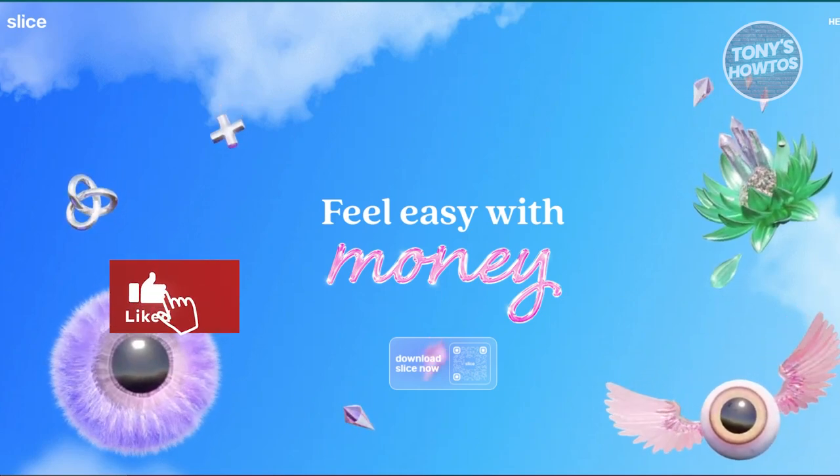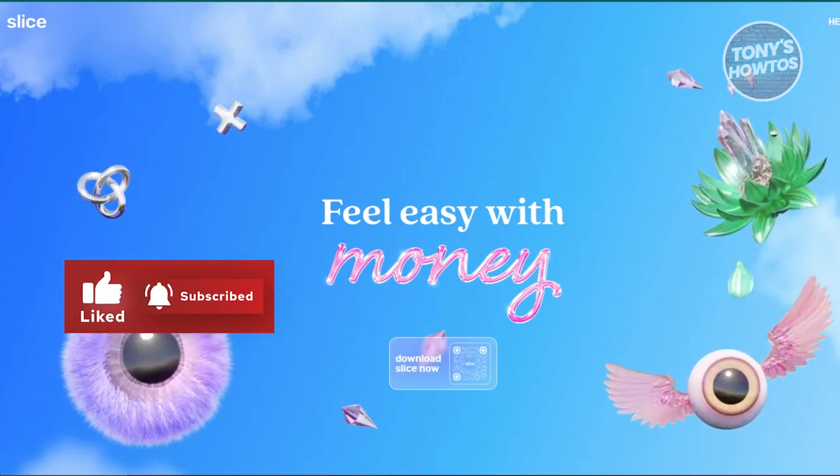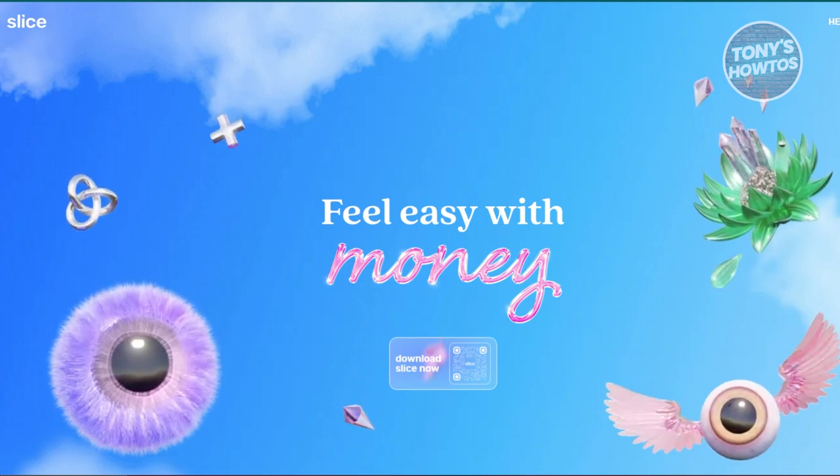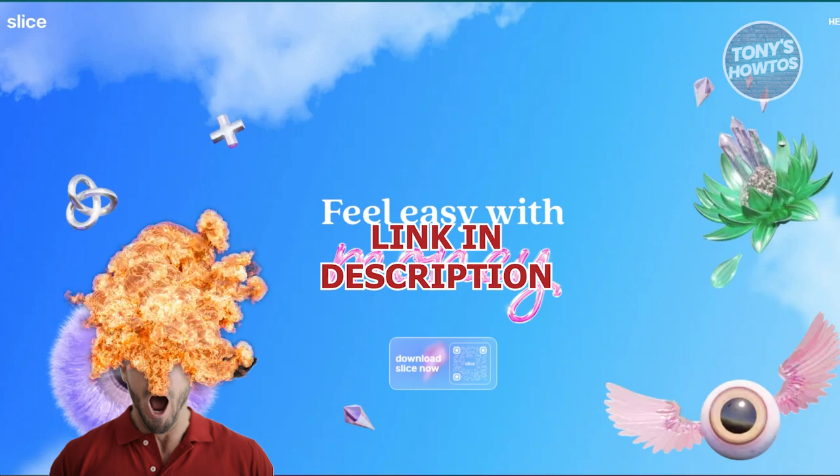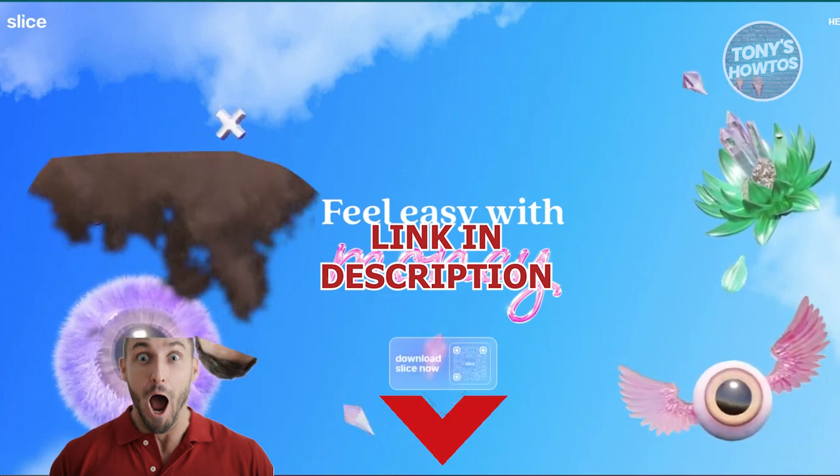Hey guys, welcome back to Tony's How To Use. In this video, I'll be showing you 5 Best Virtual Credit Cards for Online Payments. Before we start, hurry up and check out the latest offer just under this video. So let's get started.